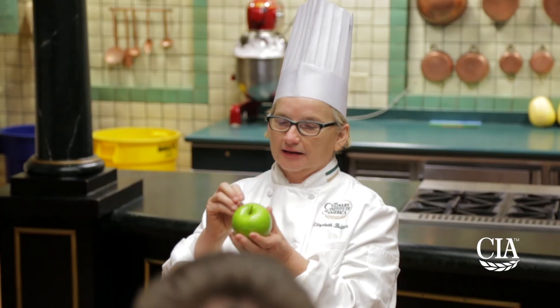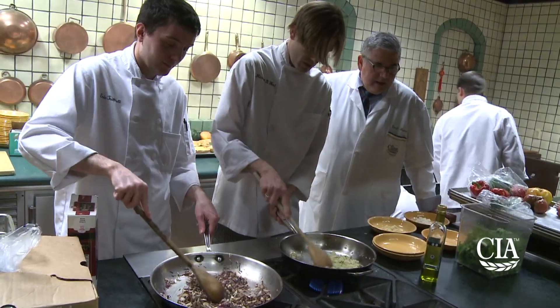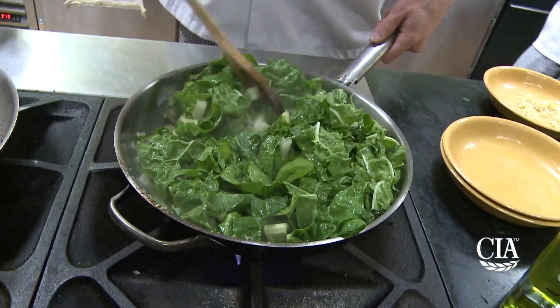We're outside Product Knowledge, which is one of the lecture classes you'll take here at the Culinary. In here you'll focus on various produce — vegetables, fruits, herbs, cheeses — looking at where they come from and their flavor profiles. You'll see it, taste it, and even watch it be cooked.